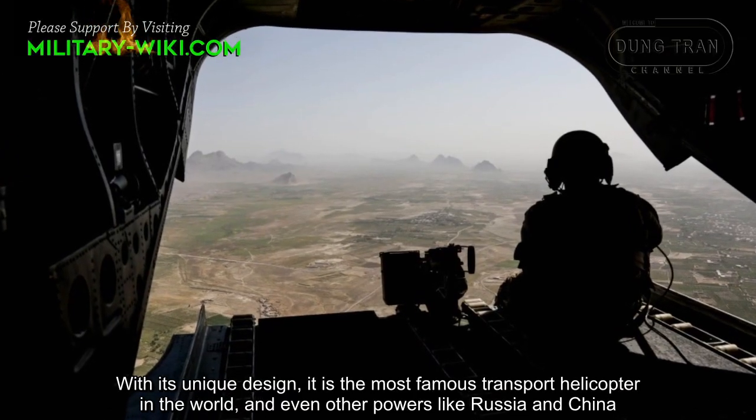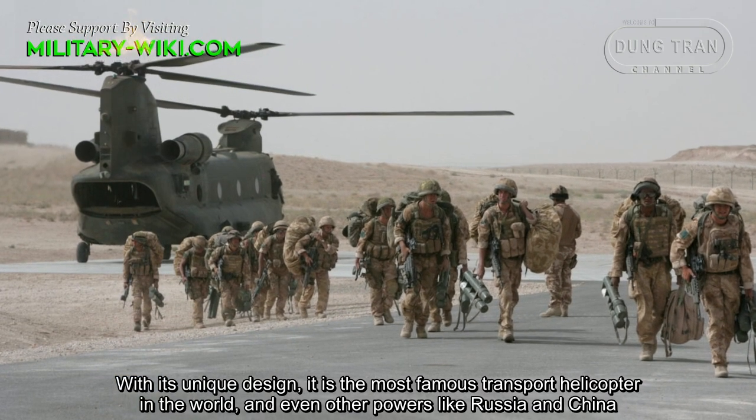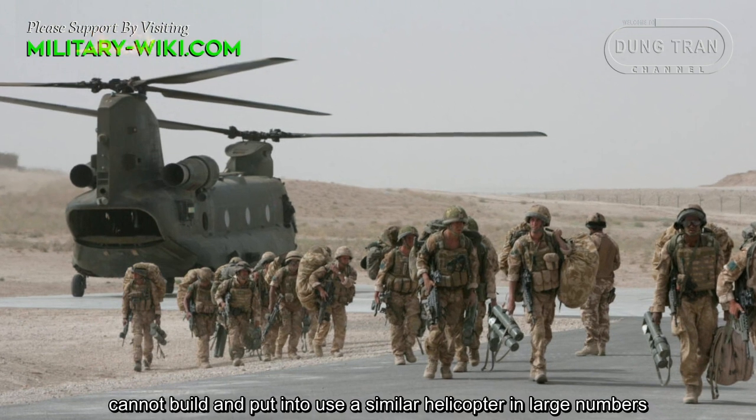With its unique design, the CH-47 is the most famous transport helicopter in the world, and even other powers like Russia and China cannot build and put into use a similar helicopter in large numbers.